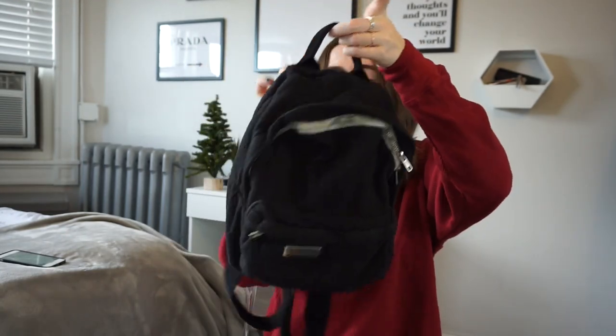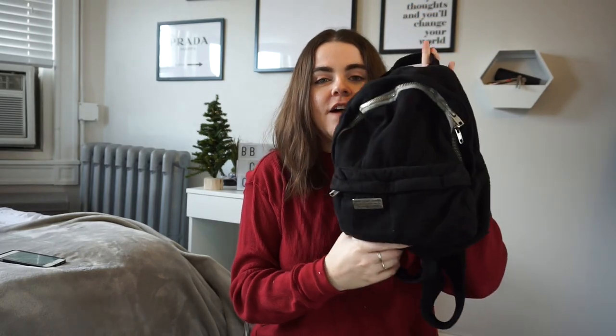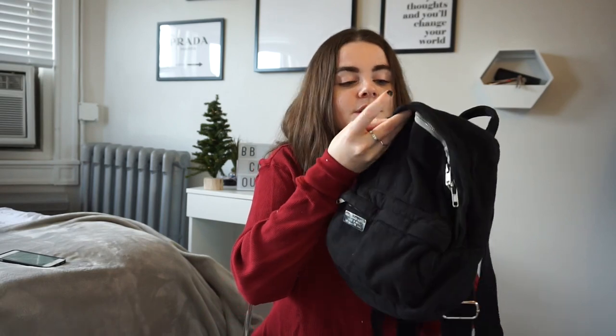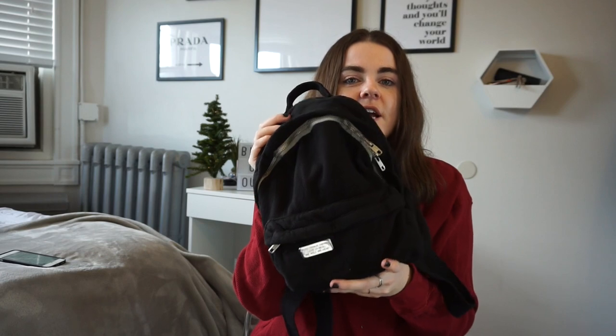This next one is a little Brandy Melville backpack. Mine has a pin on it but these are usually around $30–$35. I have a red one and a pink one, and me and my friend just gifted our friend a light blue one that she used on her trip to Miami. She said she loves it and has been using it all the time — these mini backpacks are very in and very convenient.